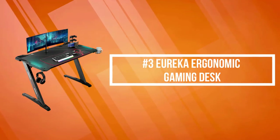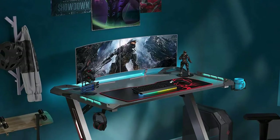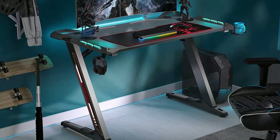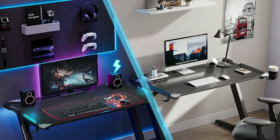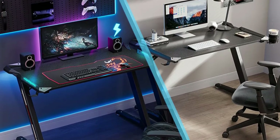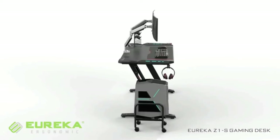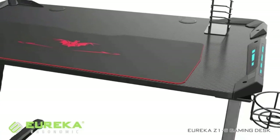At number three on our list is the Eureka Ergonomic Gaming Desk. It is designed with ultra-stable and sturdy Z-shaped legs. The carbon steel Z-legs provide super support in extreme gaming situations to meet the needs of any serious gamer. The smooth, scratch-resistant carbon fiber textured tabletop and cool black reflective fiber finish give you the ultimate cool feeling. The custom-grade steel frame and adjustable leg rests keep the table stable even on uneven floors.